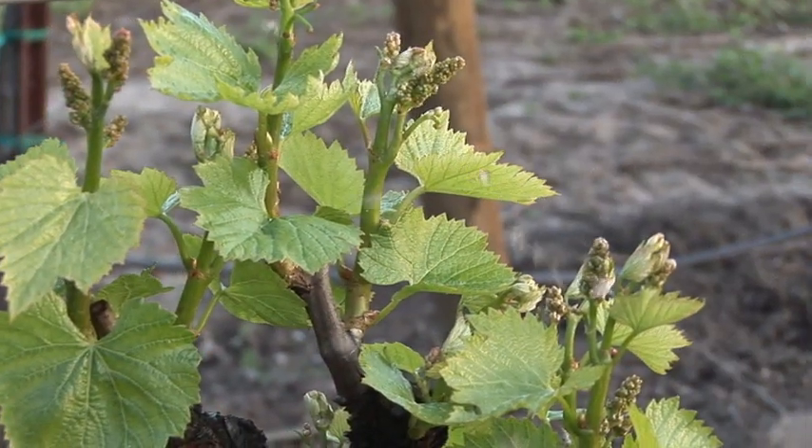I'm in the middle of a vineyard in Oakville, California in Napa County, the heart of the wine country. And this is the vineyard where in 2009 European grapevine moth was first found.